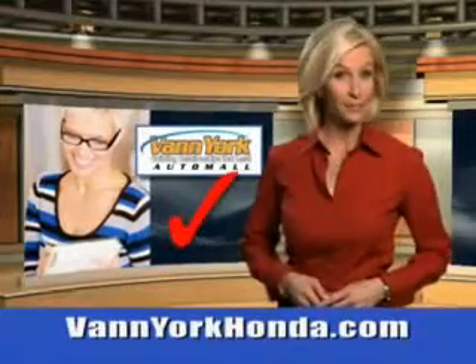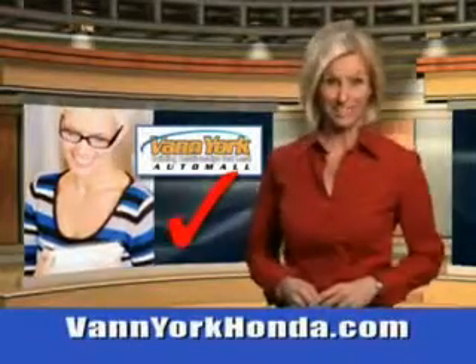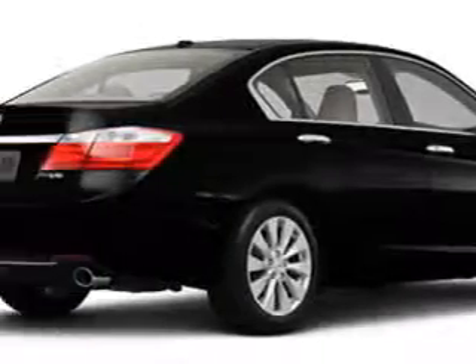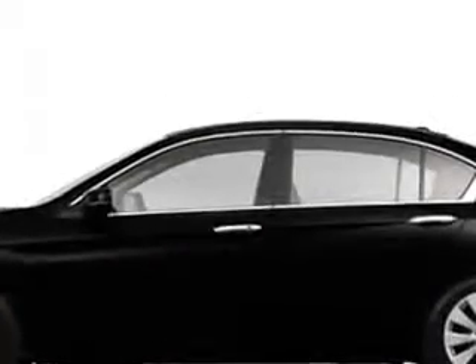Every year, more and more Triad buyers put Van York Honda on their shopping list. Check out this crystal black 2013 Honda Accord, equipped with a six-cylinder engine, backup camera, satellite radio, auxiliary audio input, speed compensated volume, home lane system, auto dimming mirrors, and more.